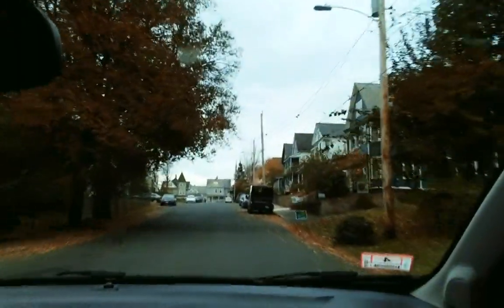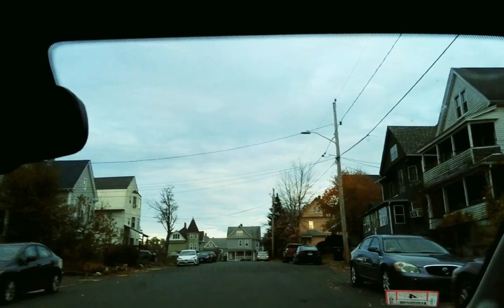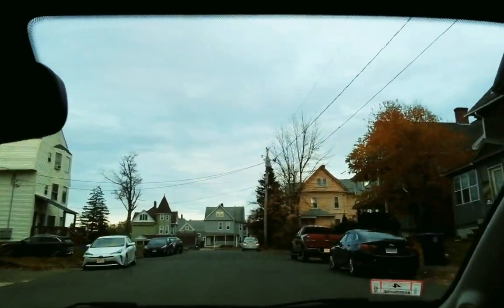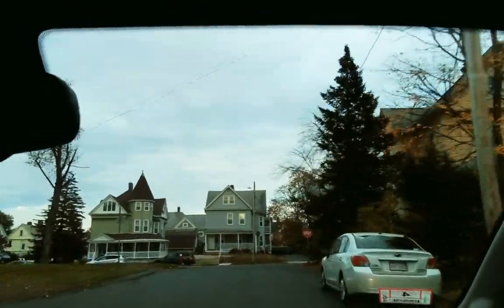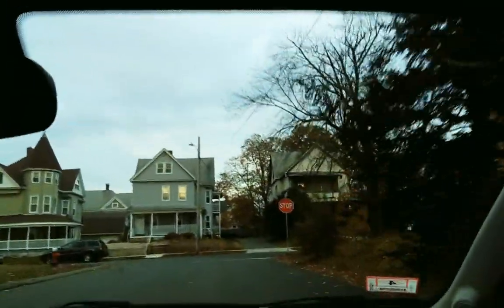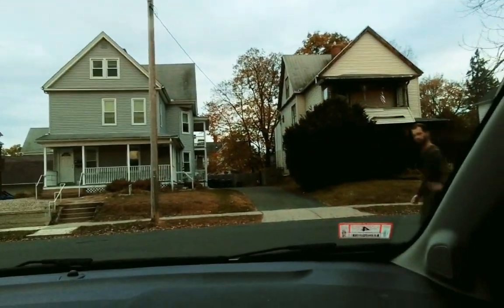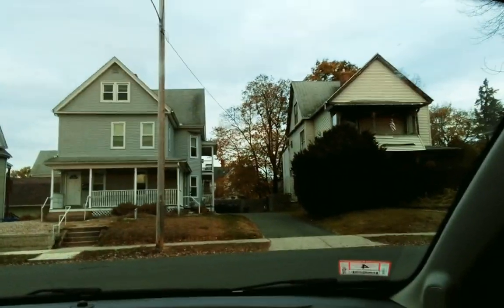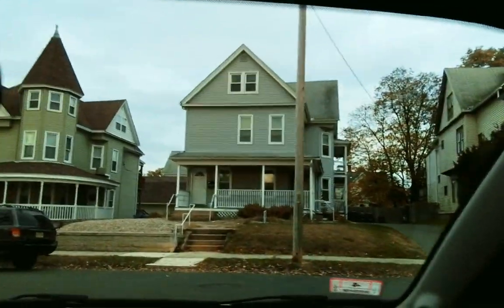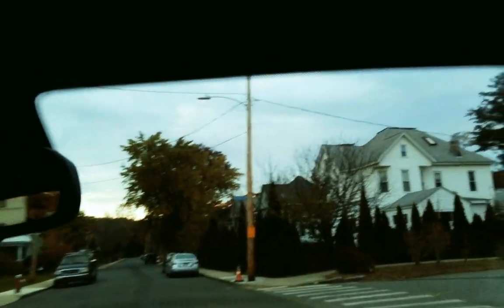We're going to continue up — it's not quite Pleasant Street yet — and you'll see a difference in the houses as you go along. This neighborhood had two trolleys: one went up Pleasant Street and the other went up Northampton Street. So people had two choices depending on how close they lived to Northampton Street or Pleasant Street.